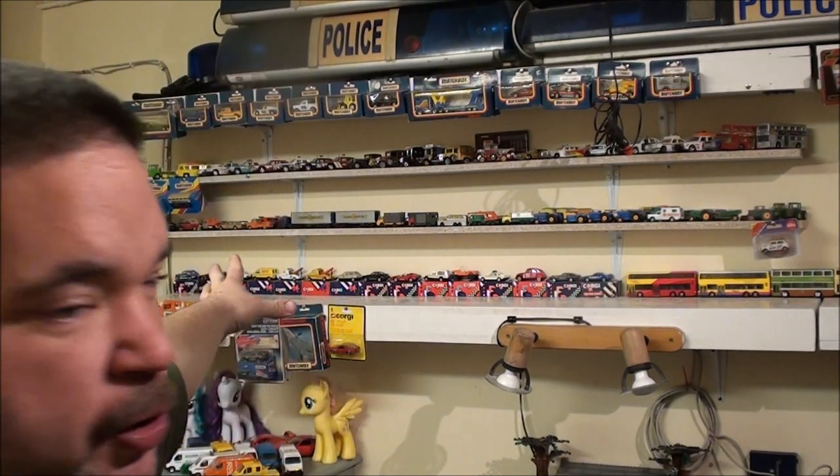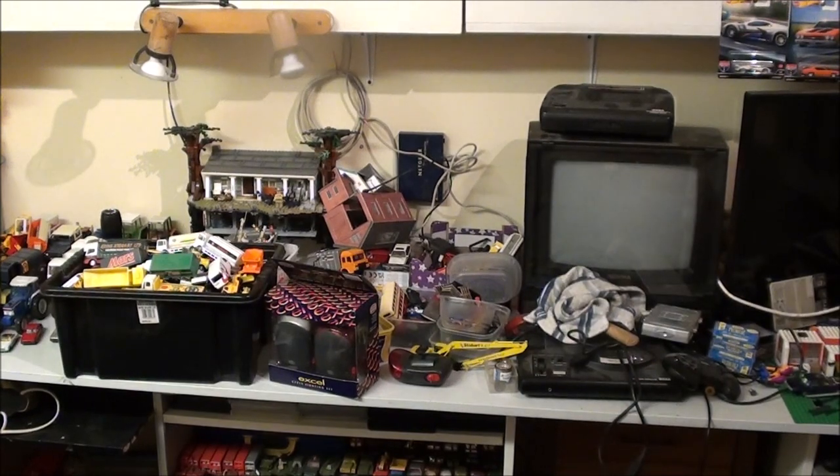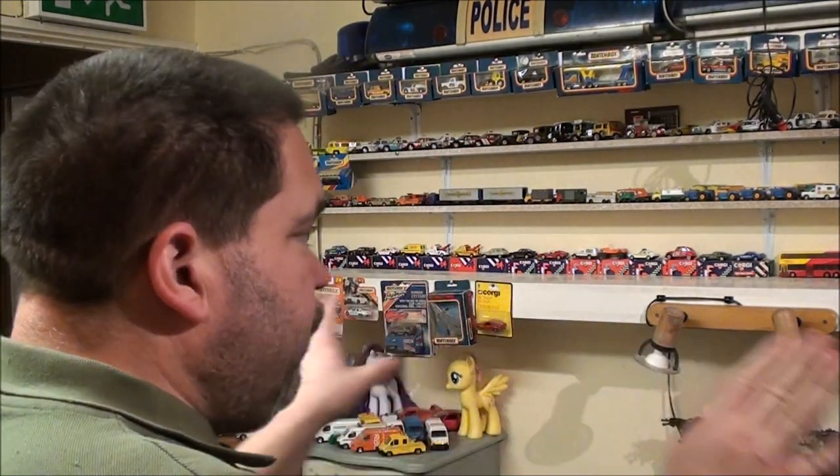Starting with the diecast - yesterday I decided it was time to take all the Corgis off this shelf, apart from those on the boxes. I've dusted them but haven't taken them off the shelf yet. I still need to take the buses and lorries off as well. It took a while to get all the cars off because I was dusting each and every one. They're in that brown tub there, plus a couple of other tubs on the floor.